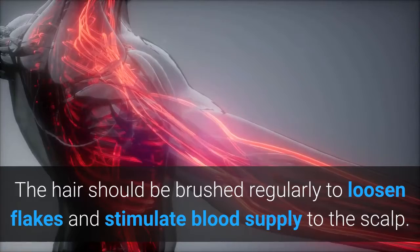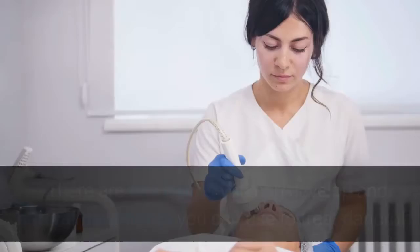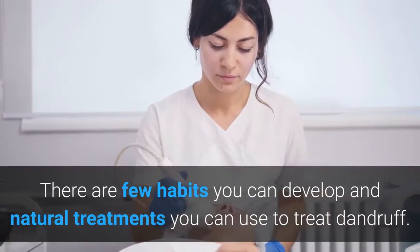The hair should be brushed regularly to loosen flakes and stimulate blood supply to the scalp. There are a few habits you can develop and natural treatments you can use to treat dandruff.